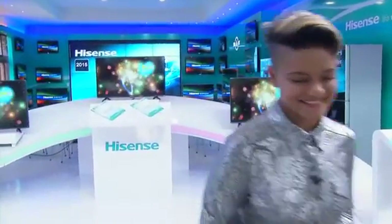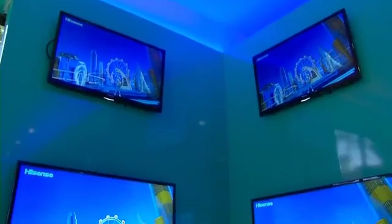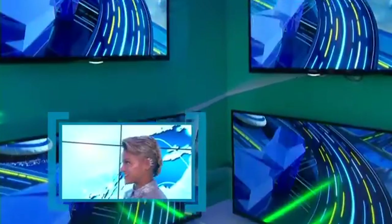The Edge team have hopped a plane and we're touching down in Atlantis, Cape Town today at the Hisense factory to see exactly how everyday electronics are made. I'm with Ryan Koeling, who is the brand manager for Hisense South Africa.